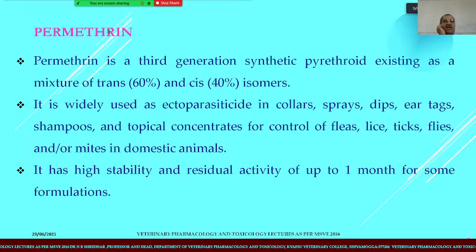Permethrin is another compound similar to allethrin; it is a third generation synthetic pyrethroid existing as a mixture of trans (60%) and cis (40%) isomers. It is widely used as an ectoparasiticide in dog collars, sprays, dips, ear tags, shampoos, and topical concentrates for the control of fleas, lice, ticks, and flies. It has very high stability and residual activity of up to one month for some formulations.